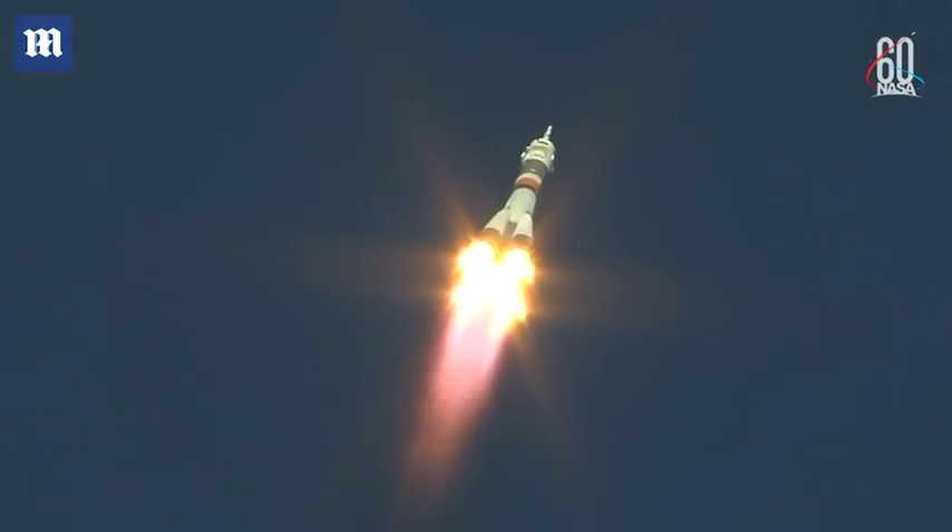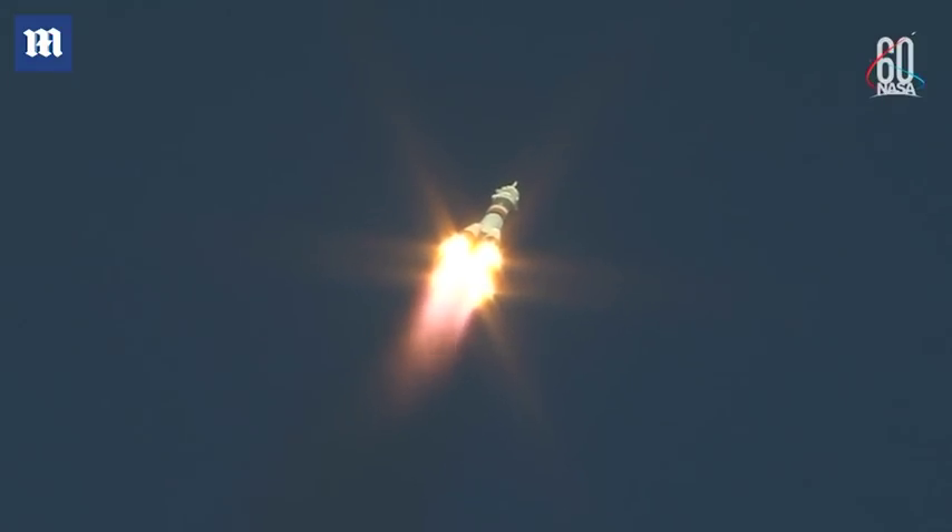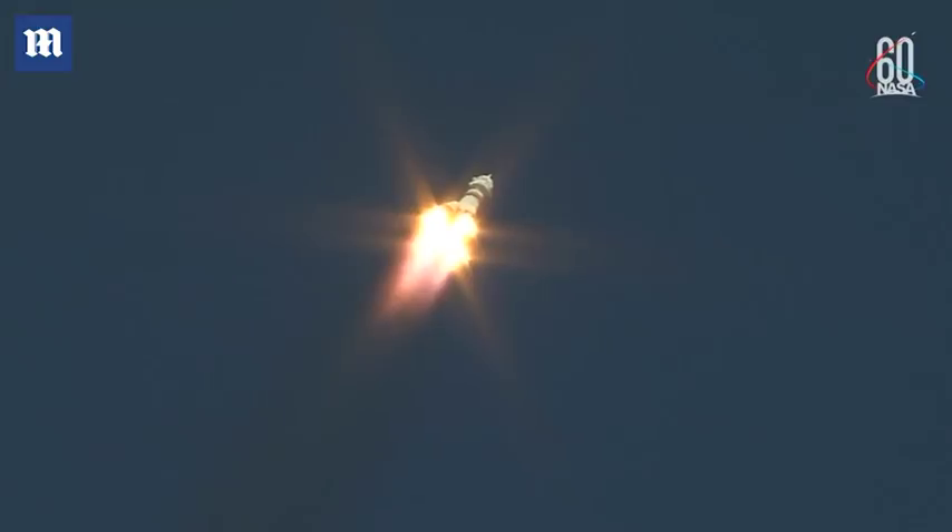Delivering 930,000 pounds of thrust from its four boosters and single engine in the first stage. The Soyuz measures 68 feet in length and 24 feet in diameter. It's burning liquid fuel for the first two minutes and six seconds of flight.